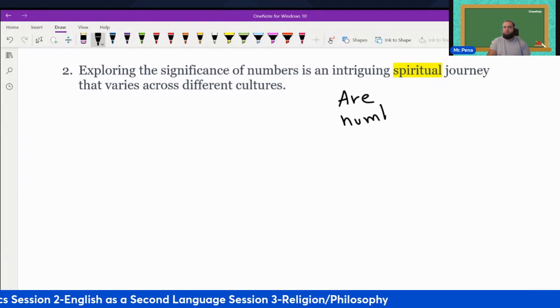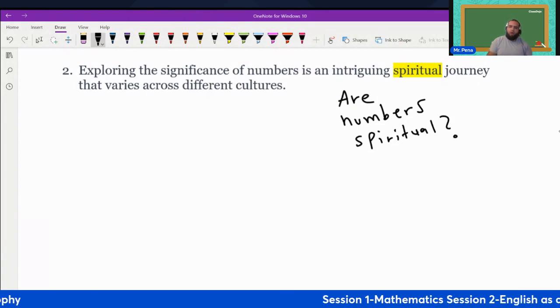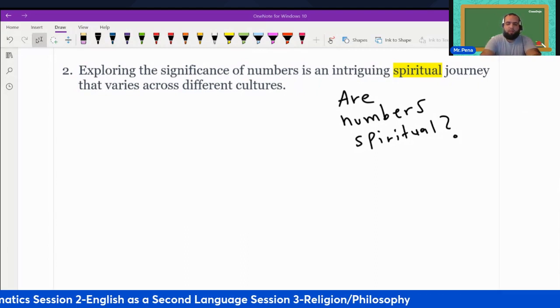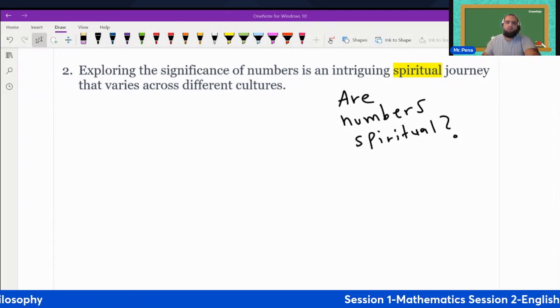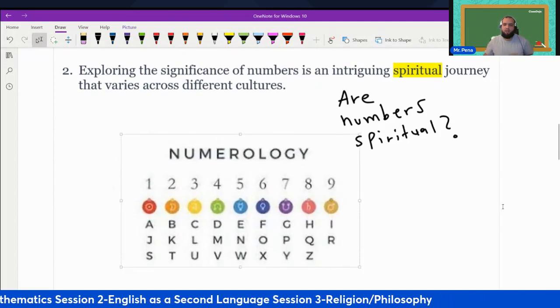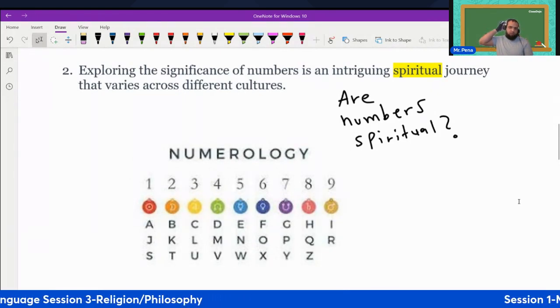Here's a question: are numbers spiritual? That's a simple way you can say it — spiritual numbers — or we call it numerology. Numerology is the study behind the spirituality of numbers.